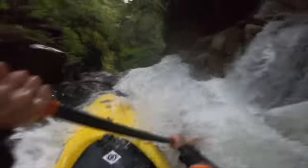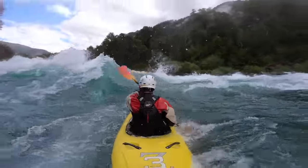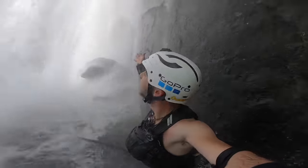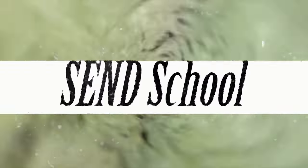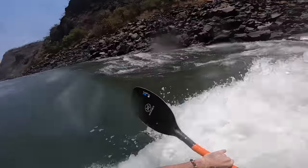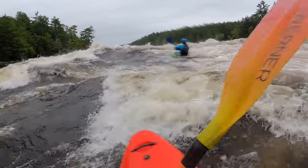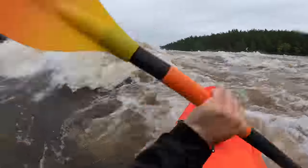Big water kayaking. I think it's about time we raise the volume. Let's talk about high-volume rivers. I'm not talking about waterfalls, steep gorges, or creeks. Big water kayaking is all about volume.